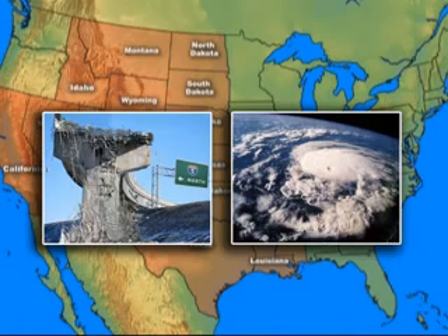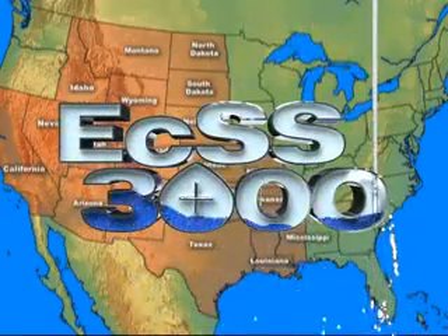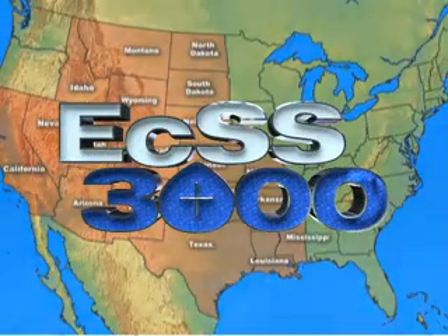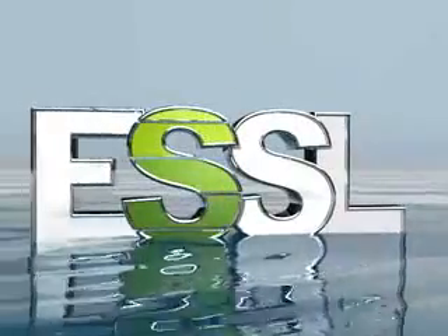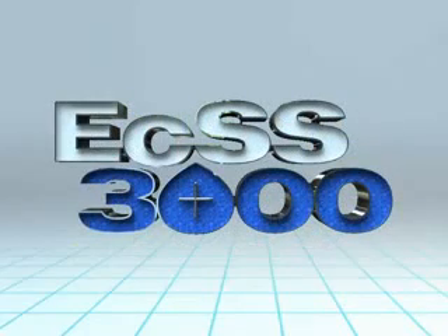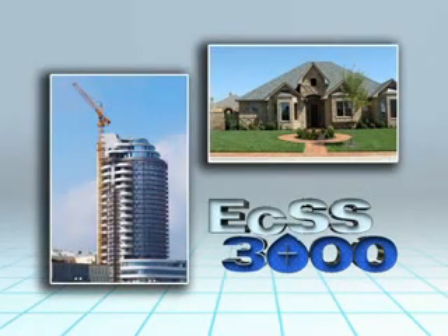Unfortunately for the West and East Coast, there is little that man can do to protect their structures from Mother Nature. However, here in the central United States, we can protect our investments from the harmful effects of expansive clay by injecting the soil with the proven chemical ECSS-3000. This will permanently end the damage to your structure from the expansive clay soil. ESSL has been providing their clients with this proven technology since 1993. ECSS-3000 is the best investment to end a lifetime of repairs on residential or commercial structures that suffer damage because of expansive clay soil.